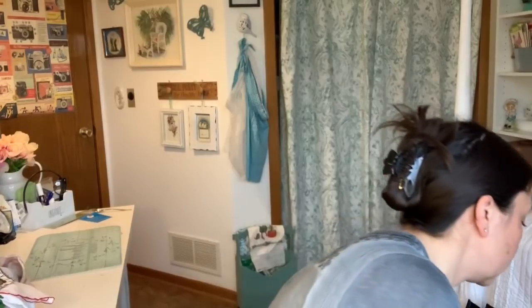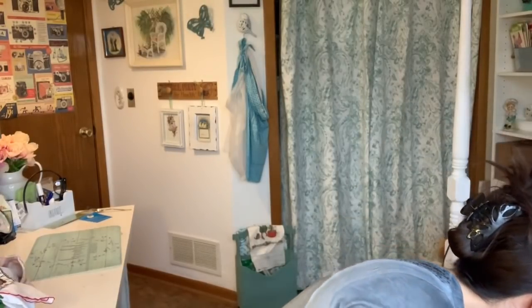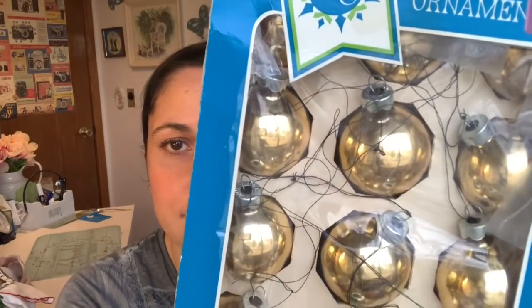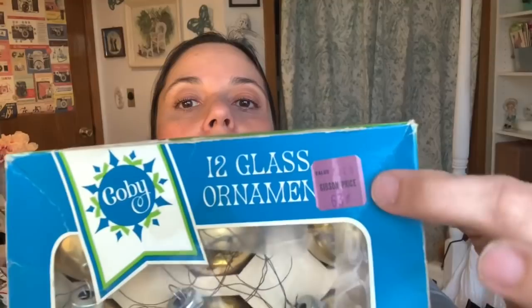I got two boxes of ornaments. One is 12 glass ornaments — American Made Glass Products, company name Kobe — and that's a full set. The person who hung them just used thread, which makes them look a bit rough, so I'll probably take those threads off. The price tag shows they bought them from a store named Gibson for 63 cents.